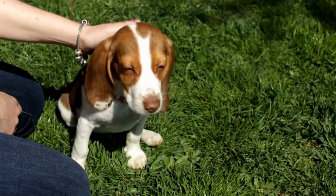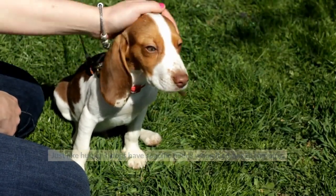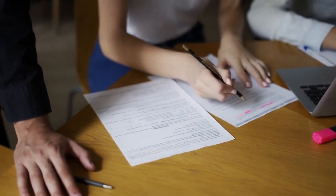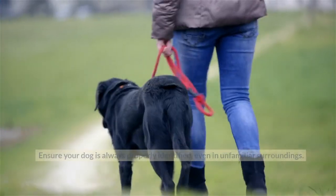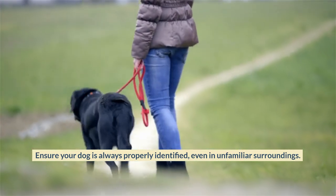Pack Dog Essentials. Just like humans, dogs have specific needs when it comes to camping. Make a checklist of essential items to pack for your furry friend. These may include a sturdy leash and collar or harness with identification tags. Ensure your dog is always properly identified, even in unfamiliar surroundings.